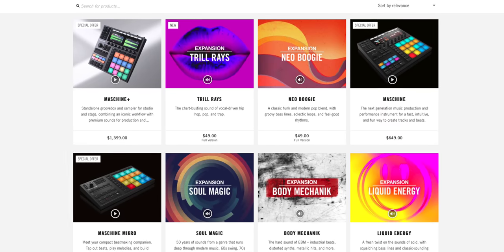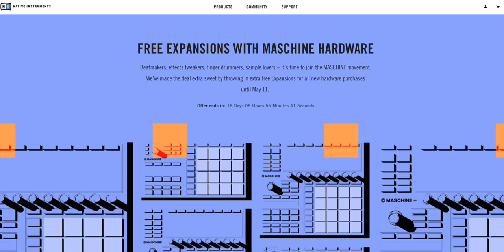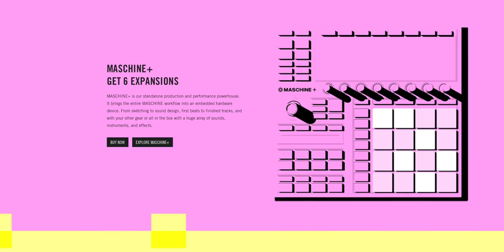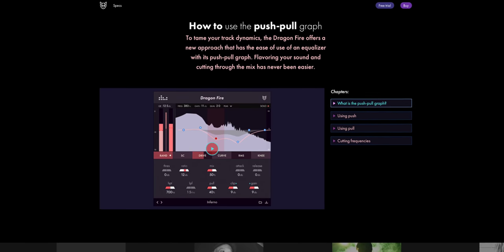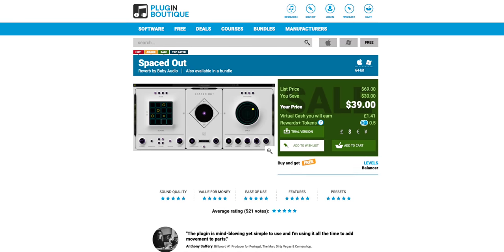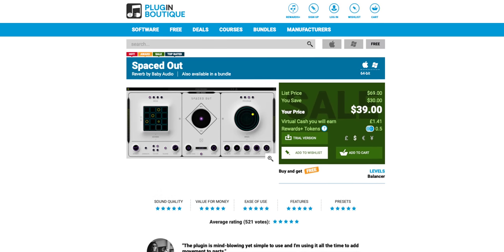If you buy any Maschine hardware — Maschine Mark III, Micro, or Maschine Plus — you'll get to choose some free expansions. You get two expansions with Micro, four with Mark III, and six with Maschine Plus. It's a great time to buy them. Next, Denise Audio's new Dragonfire is a super innovative compressor and you can get it for 50% off right now. And lastly, Baby Audio's Spaced Out is only $39 right now — get that awesome reverb.